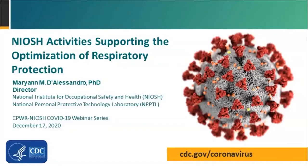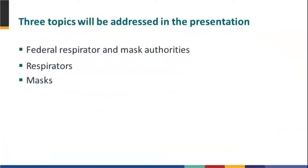Thanks, Scott. Nice to be here today. Thank you, everyone, for having me. So today I'll talk about — first I'll start with the Federal Respirator and Mask Authorities, just so everyone is aware who the authorities are for respirators and masks, and then give updates on where we are throughout the response on respirator research and activities underway in the approval program, and then talk a little bit about masks as well.